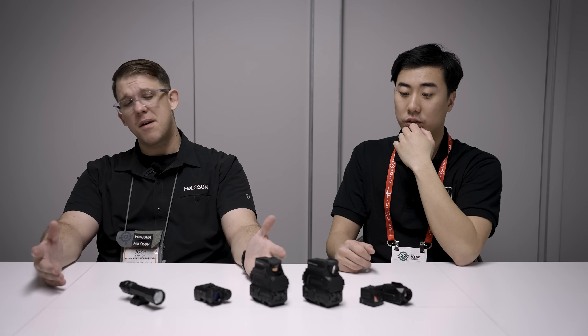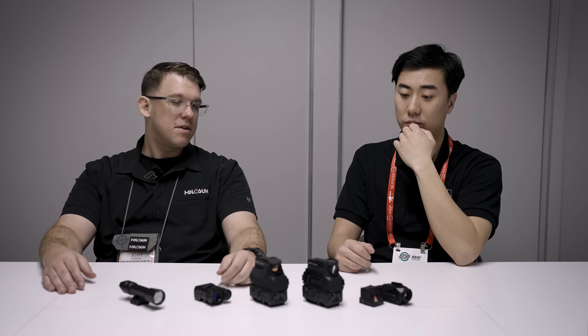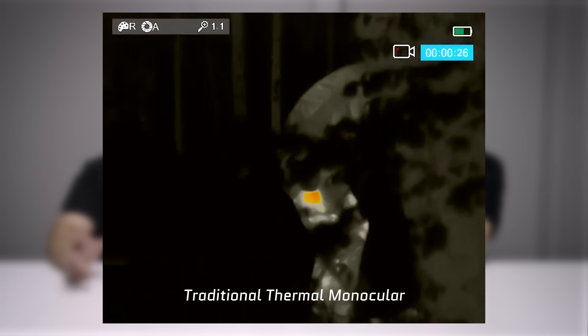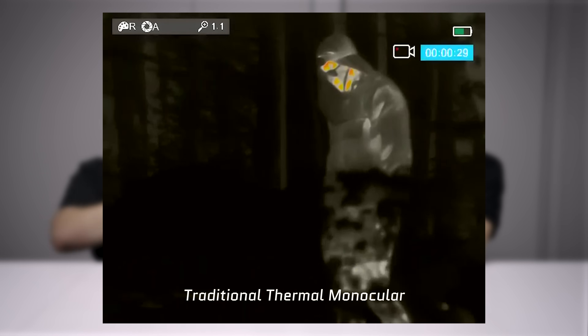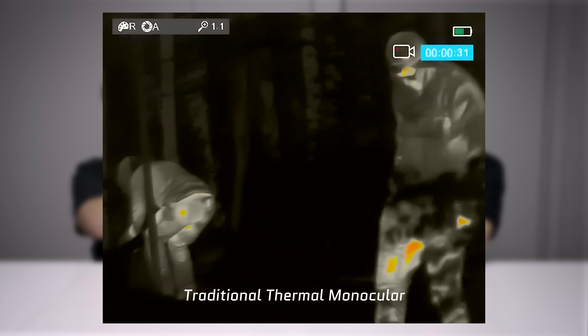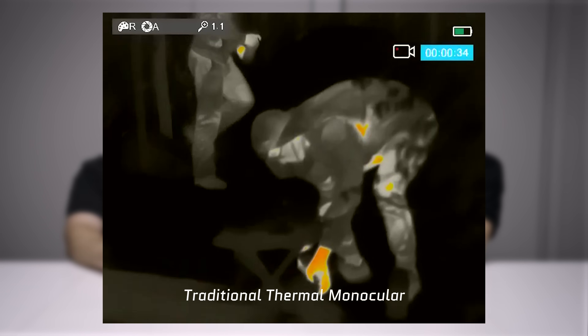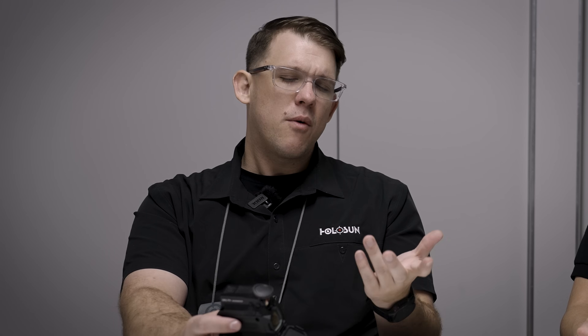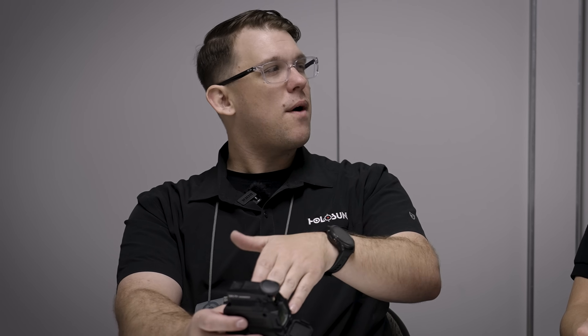I'm really excited about the thermal — the DRS thermal offers incredible capabilities. One aspect that a lot of people aren't really taking into consideration is the fact that you're not looking at an OLED screen like a traditional thermal that has a refresh rate where you have to worry about panning. You can just drop down the front of this window and it's still usable as a red dot sight. Now I have a unit that can do a multitude of different things — it's not that rifle in your safe with a thermal on it that you never take out and shoot.